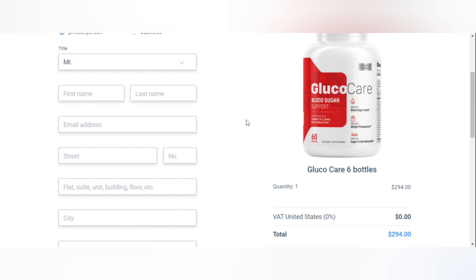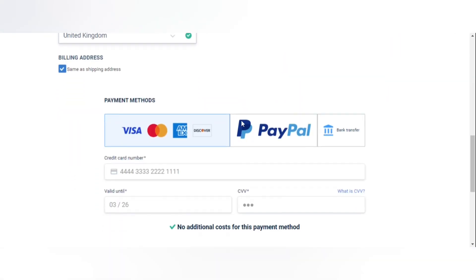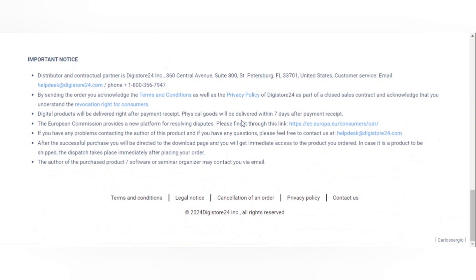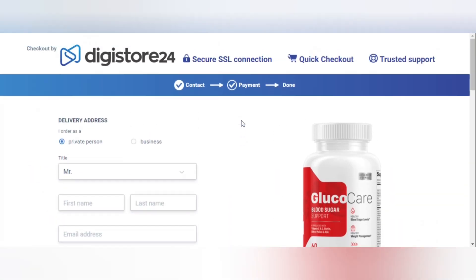The ingredients are organic, free of GMOs, additives, stimulants, and fillers, making the formula non-addictive. A single bottle of GlucoCare contains 30 diet capsules, which should last for one month. The manufacturer recommends taking one capsule daily with dinner to support glucose metabolism and promote weight loss and healthy energy levels.